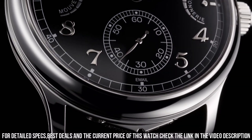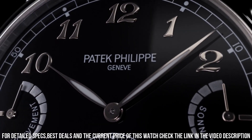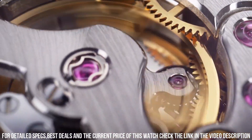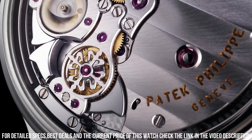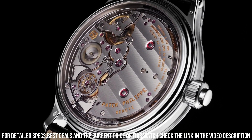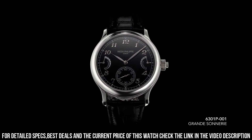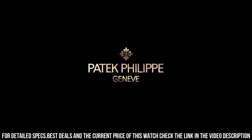Diameter: 37mm. Bridges: 24. Movement power reserve: 72 hours. Strike work power reserve: 24 hours. Balance: Gyromax. Frequency: 25,200 semi-oscillations per hour, 3.5Hz. Balance spring: Spiromax. Hallmark: Patek Philippe Seal.